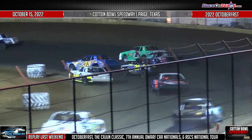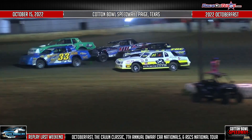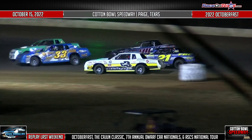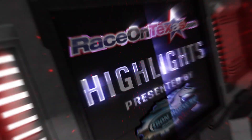Going to do the same thing down into turn one and two. Look at the action all the way around, out of the back straightaway. Like we said, throw a blanket over those back five cars now as they're all chasing your race leader. But it's very heavy action coming out of turn four, all bunched up together.